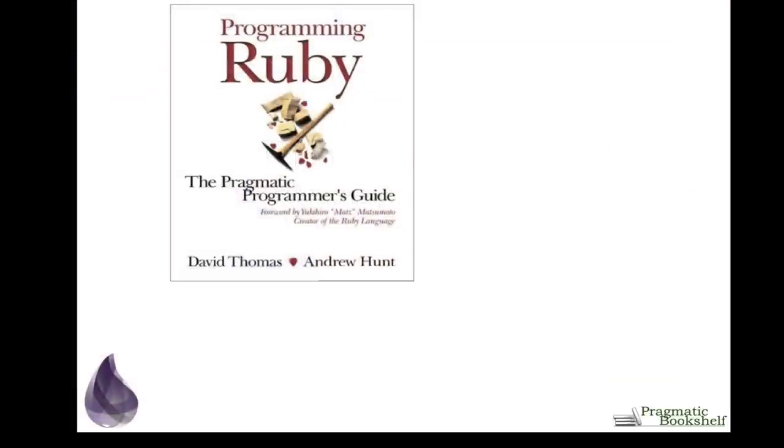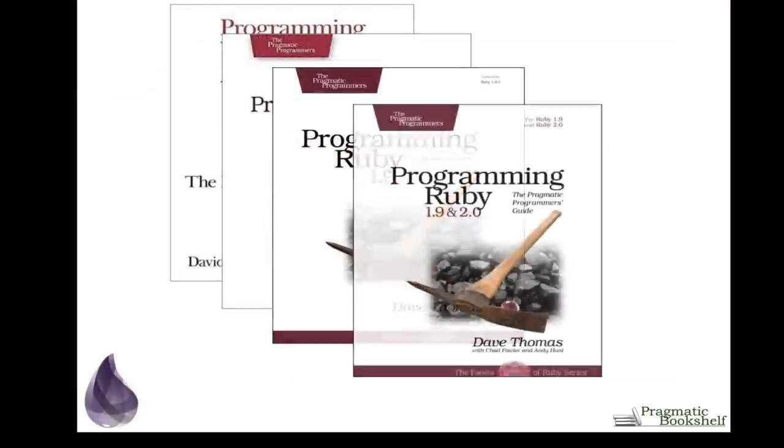I fell in love with Ruby about 15 years ago and I liked it so much I wrote the pickaxe book. Since then I've rewritten that pickaxe three other times. I love languages and I keep looking for new ones. Hi, I'm Dave Thomas and I'd love to show you a new language I found which I'm equally excited about.